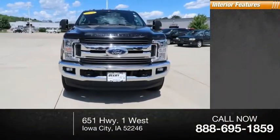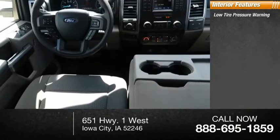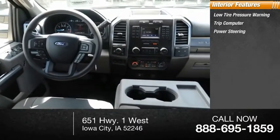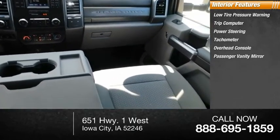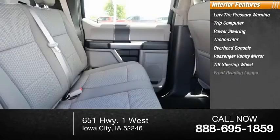Inside you'll find low tire pressure warning, trip computer, power steering, tachometer, overhead console, passenger vanity mirror, tilt steering wheel, and front reading lamps.